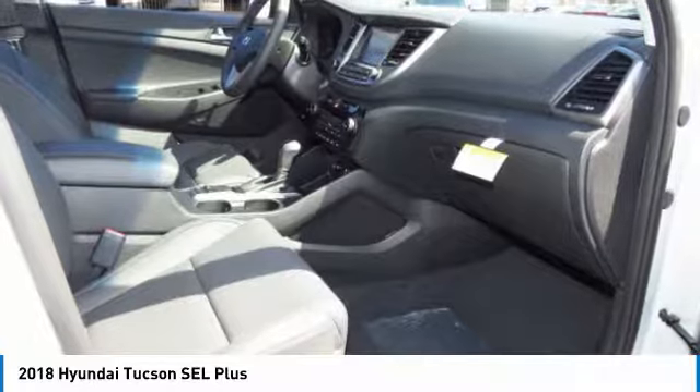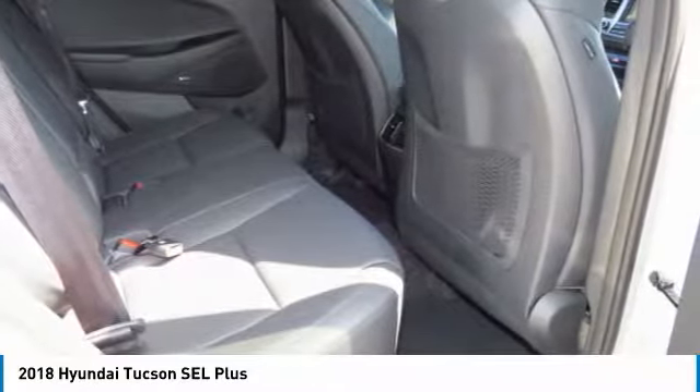Garage door opener, power steering, aluminum wheels, cruise control. Wouldn't you look great in this vehicle? Stop in today and see for yourself.